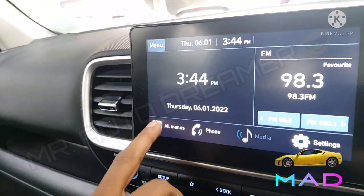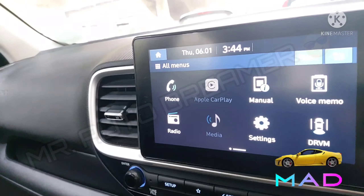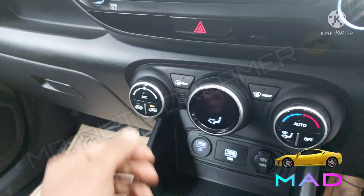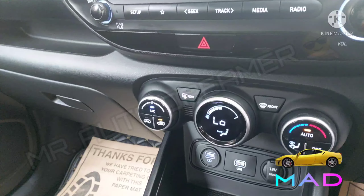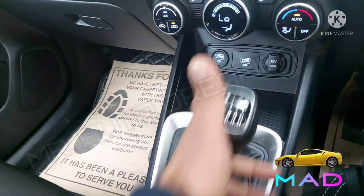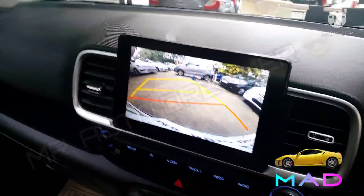Here is the 8-inch integrated, company-fitted touchscreen music system that is working perfectly fine. Automatic climate control with eco coating is in excellent condition. Here is the 6-speed manual transmission that is working perfectly fine. Dual camera with guidelines is also available.